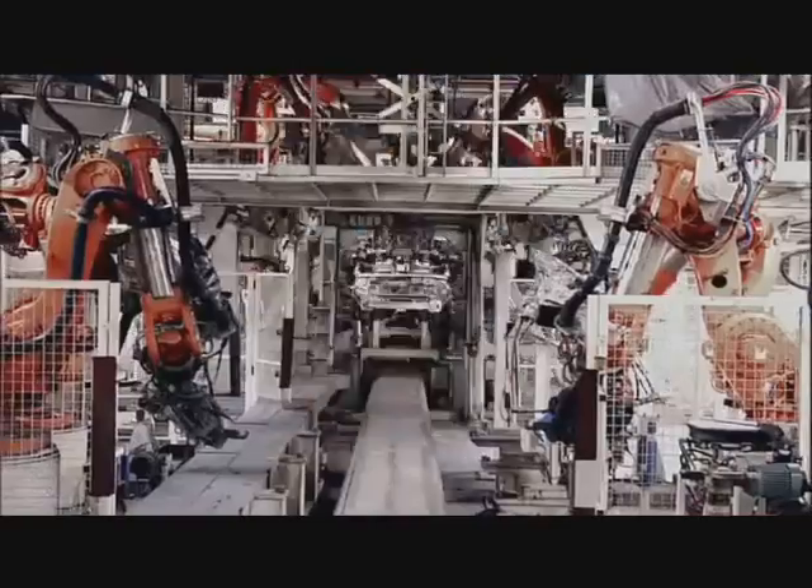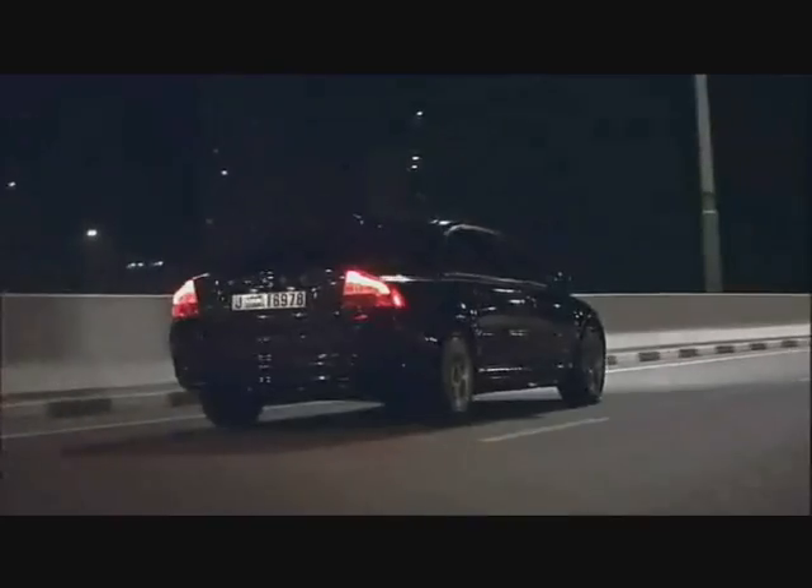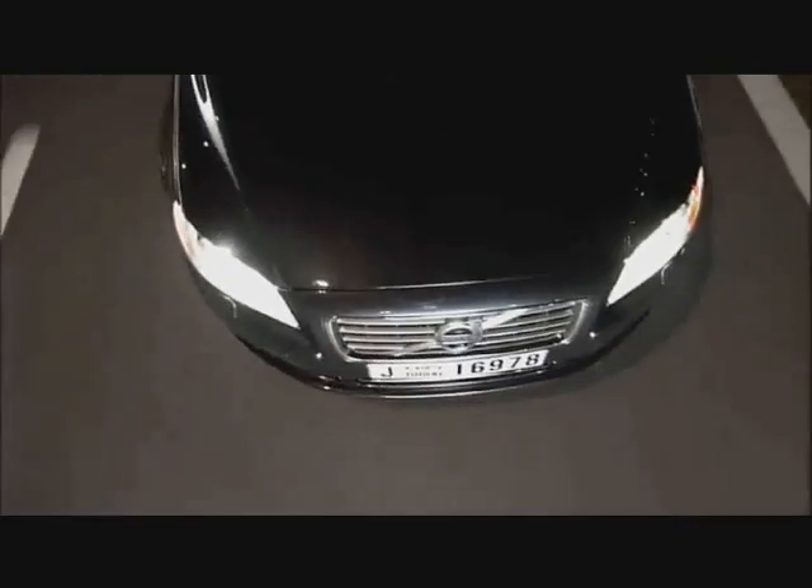The 2012 Volvo S80 is a locally launched vehicle and serves as Volvo's flagship sedan. It is a premium brand car, a direct competitor to the BMW 5 Series, Mercedes E-Class, and Audi A6.